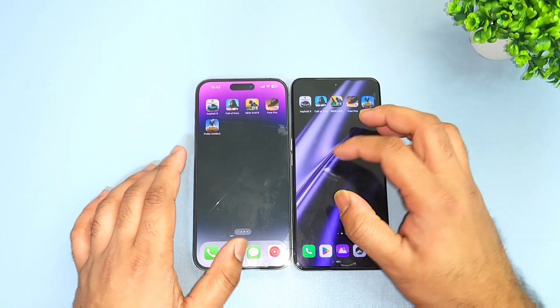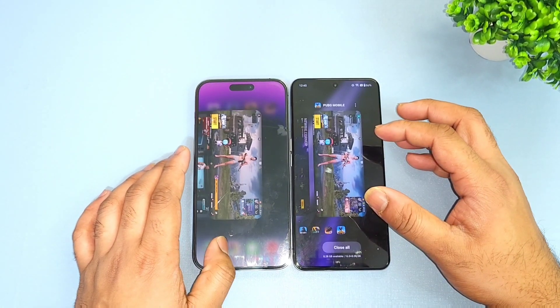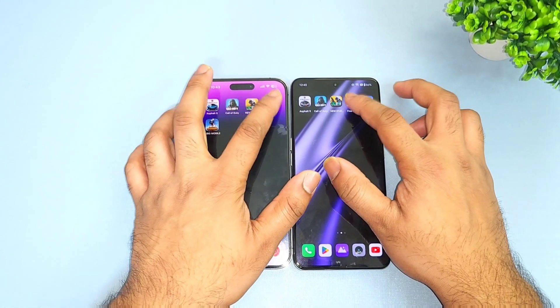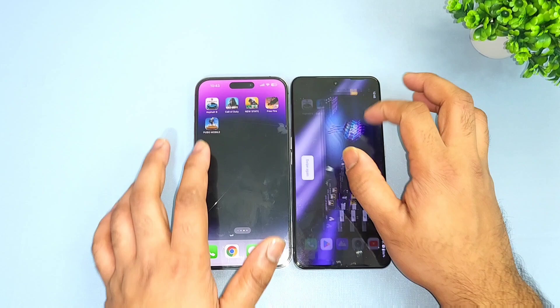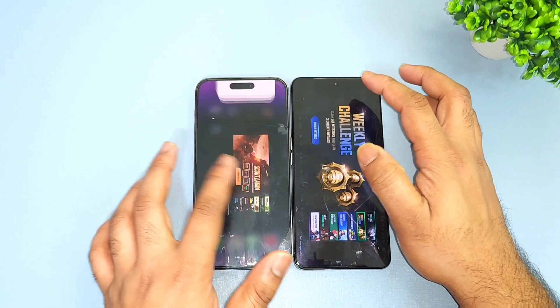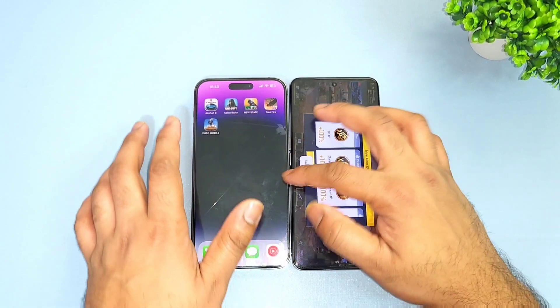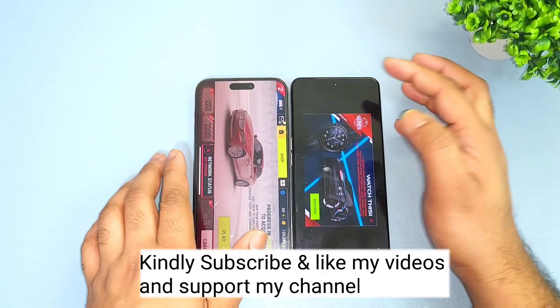So that was the quick speed test comparison between both phones. Now let's check the RAM management — which phone has what type of RAM management. As you can see, both phones were able to retain the FIFA game, PUBG New State, Call of Duty, and Asphalt 9 in background RAM.